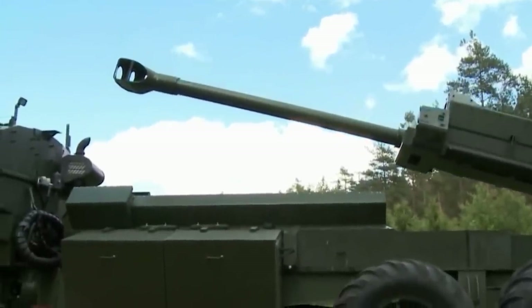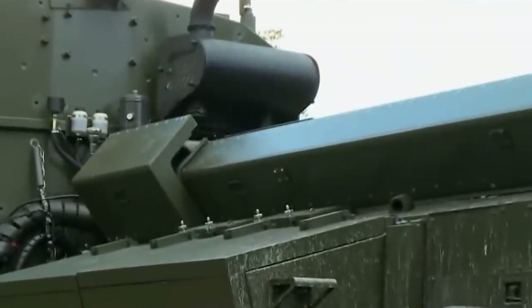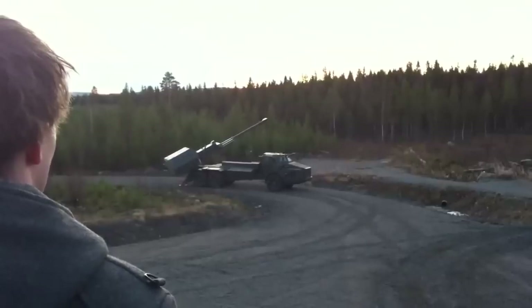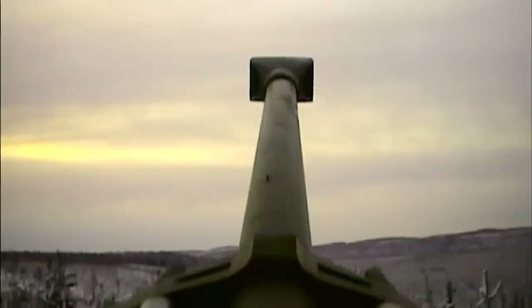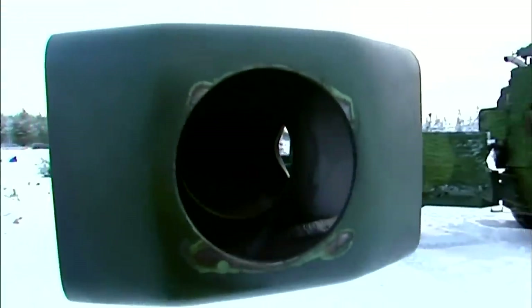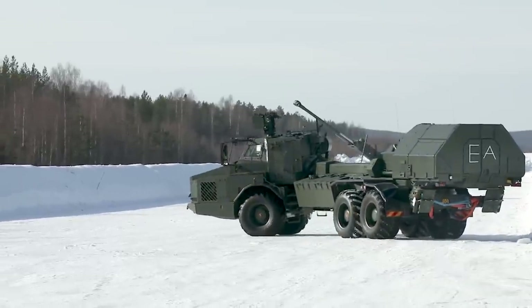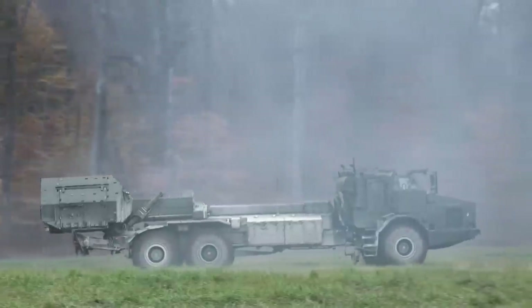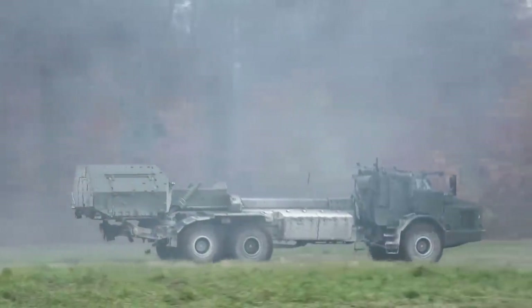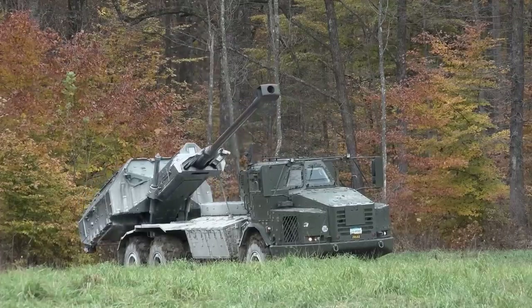The Swedish Army completed its first four pre-serial production FH-77BW L-52 Archer systems on September 23, 2013, while the Norwegian government withdrew from the project on December 1, 2013. Currently, only the Swedish Army has a hold of this weapon. The US and Swiss Army are both looking to obtain it, as both forces have inspected the system in 2022. Since Norway did not push through with the purchase of the 24 Archer units, these instead went to the Swedish Army, who already had 24 units, totaling 48 Archer units in their possession.